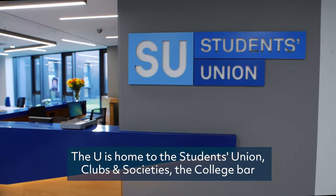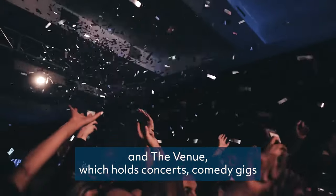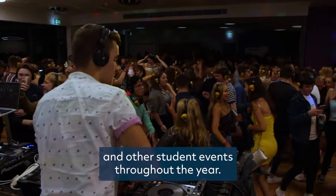The U is home to the Students' Union, Clubs and Societies, the College Bar and the Venue, which holds concerts, comedy gigs and other student events throughout the year.